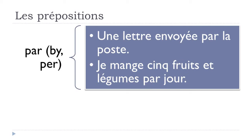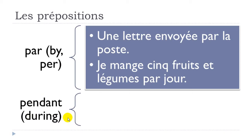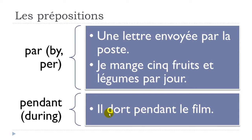'Pendant' means 'during'. Example: 'il dort pendant le film' — dormir is to sleep, pendant, during, le film, the movie. Il dort pendant le film.